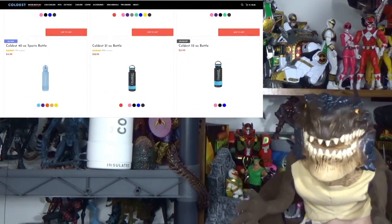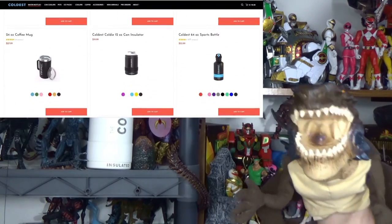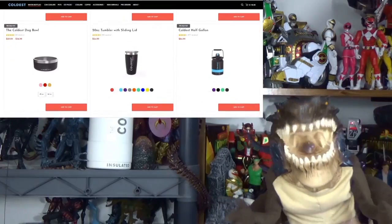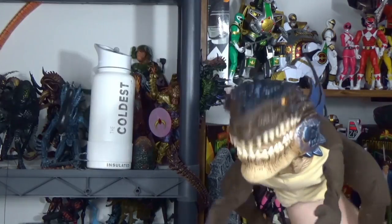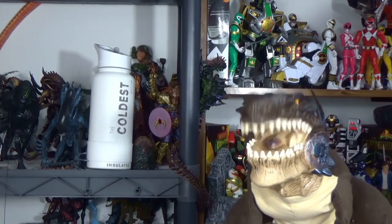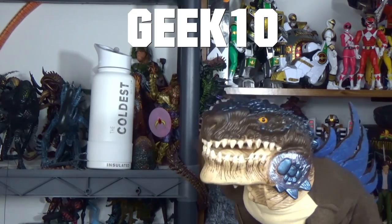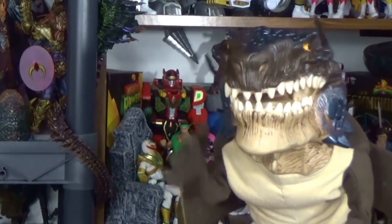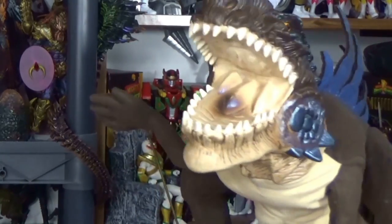So if you guys are interested in picking up your own bottles, they have varying sizes depending on what you need — for hiking, camping, going to the gym, many options. There'll be a link in the description below, and we also have our own discount code which is GEEK10. Put that in to save 10% on checkout. We'd like to thank the Coldest Water for sponsoring this video, and now on to the show.